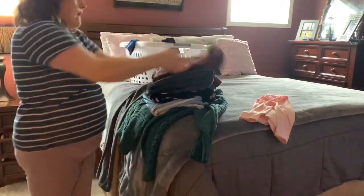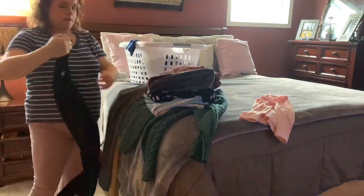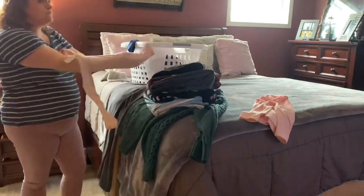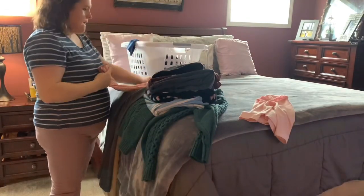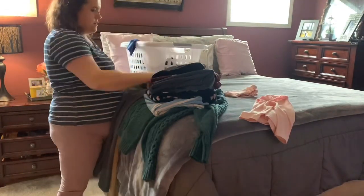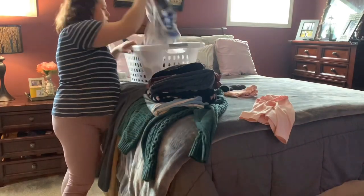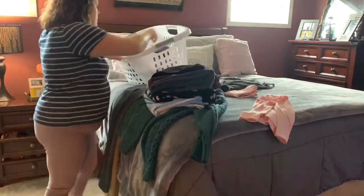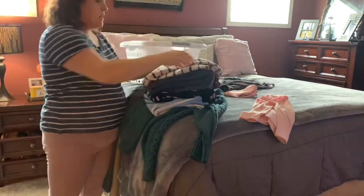One way I found to make the putting-away process easier is to leave out the clothes that need to be folded versus the ones that need to be hung up. My husband and I hang up a good portion of our clothes in our closet, so I will just leave those out, go ahead and put those away, and leave the folded clothes in the basket.